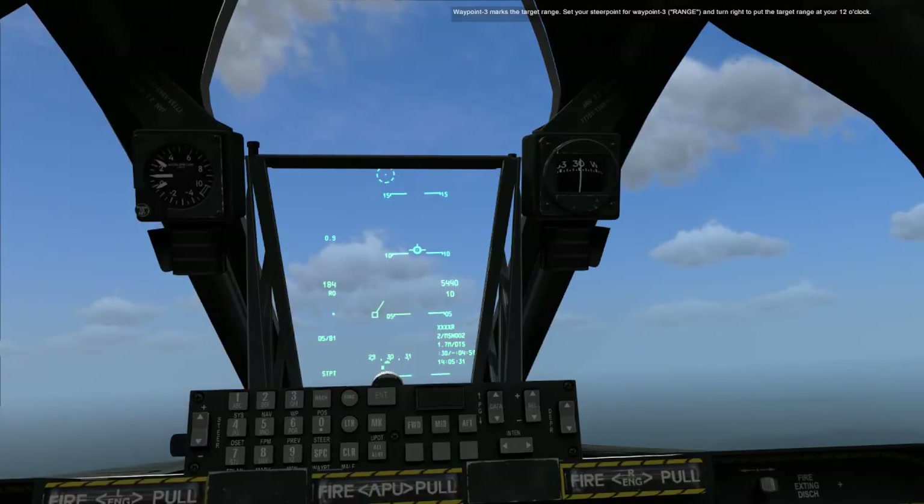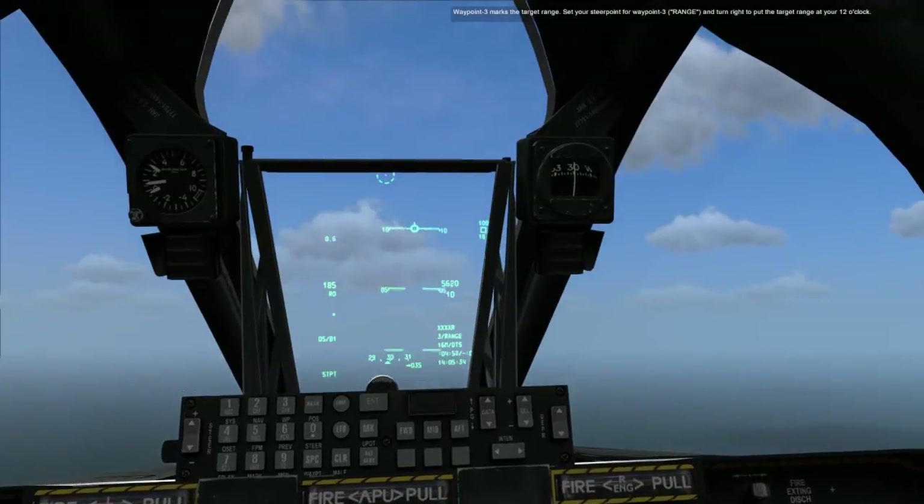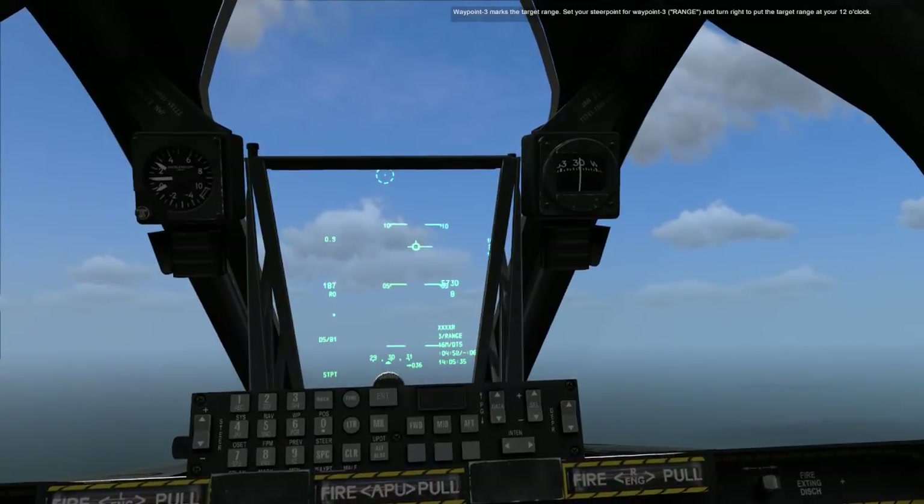Waypoint 3 marks the target range. Set your steer point for Waypoint 3 and turn right to put the target range at your 12 o'clock.